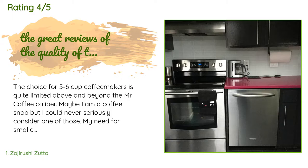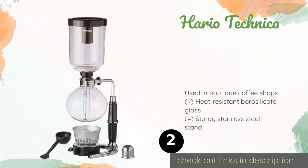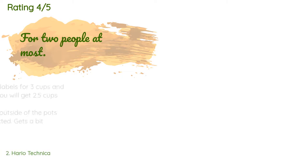Number two is the Hario Technica, imported from Japan. The Hario Technica features a total immersion technique that keeps the grounds and water in contact for the entire brewing process. The resulting caffeine-saturated liquid eventually makes its way through the filter for a smooth, full-bodied drink. The price is approximately $72. This product has an average of 4.6 stars from more than 473 customer reviews.